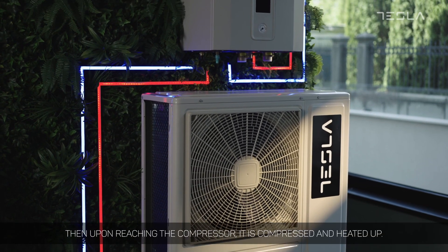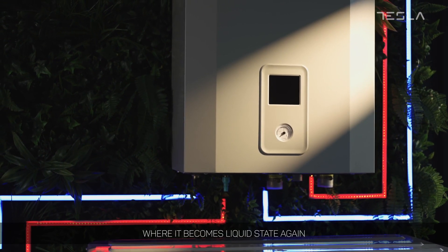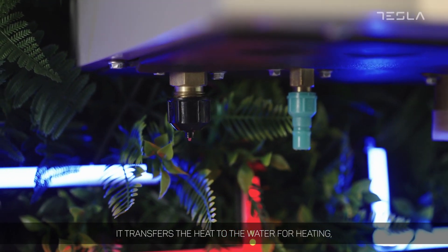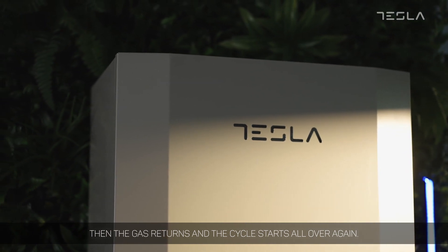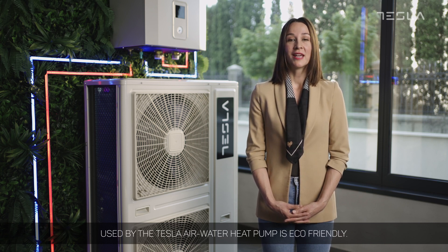Then, upon reaching the compressor, it is compressed and heated up. Heated, the gas then goes to the condenser, where it becomes liquid state again through the exchanger in the hydro module. It transfers the heat to the water for heating. Then the gas returns and the cycle starts all over again. It is also very important to note that the R32 gas used by the Tesla air to water heat pump is eco-friendly.